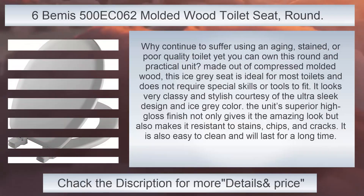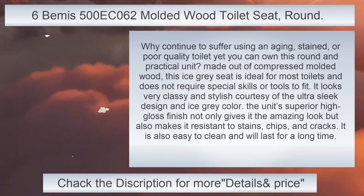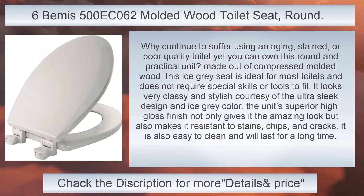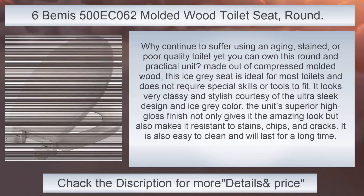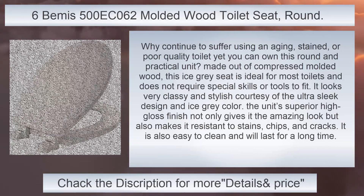IMS 500 ECHO-62 Molded Wood Toilet Seat, Round. Why continue to suffer using an aging, stained, or poor quality toilet when you can own this round and practical unit? Made out of compressed molded wood, this ice-gray seat is ideal for most toilets and does not require special skills or tools to fit. It looks very classy and stylish courtesy of the ultra-sleek design and ice-gray color. The unit's superior high-gloss finish not only gives it an amazing look but also makes it resistant to stains, chips, and cracks. It is also easy to clean and will last for a long time.